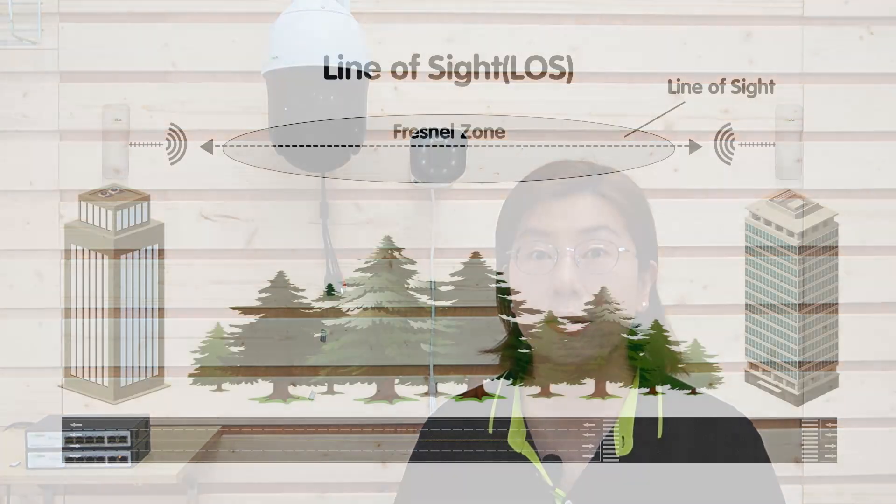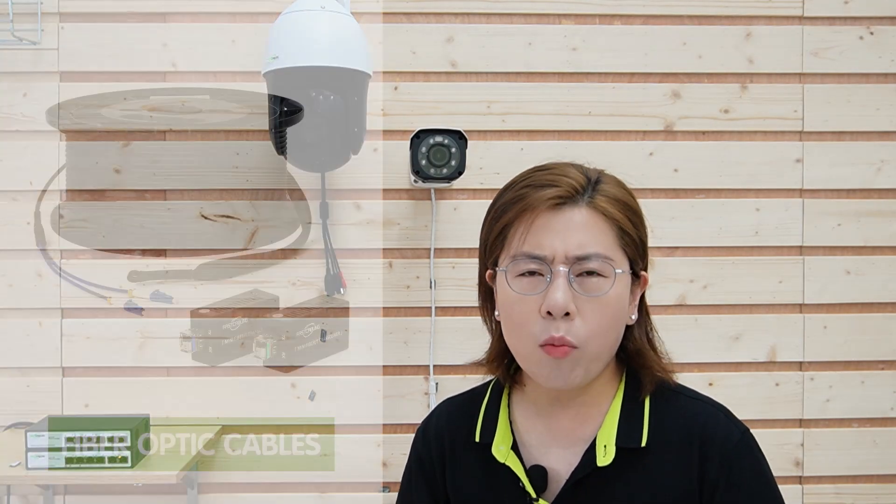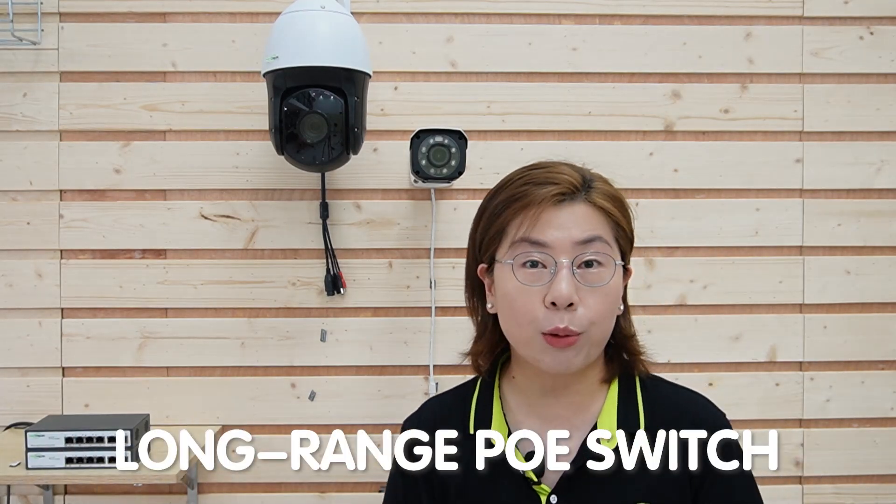You might think a wireless solution could come in and save the day, but in our situation, our remote area has many obstacles to block the signal. Since wireless features require a clear line of sight, this solution wouldn't work. And what about a fiber optic solution? Although fiber optic cables offer a longer range, they're a messy fit for a construction site — not to mention they're fragile and easily damaged. So here enters our long-range PoE switch.